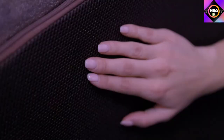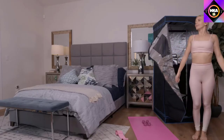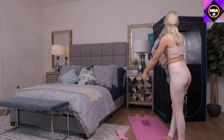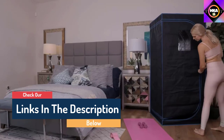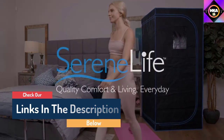This portable sauna can be set to a maximum temperature of 140 degrees Fahrenheit and features a 60-minute timer, reaching the set temperature in just a few minutes. Purchase includes a folding chair so there's no need to buy a separate seat, and the heated foot pad adds to comfort once the user is seated inside.